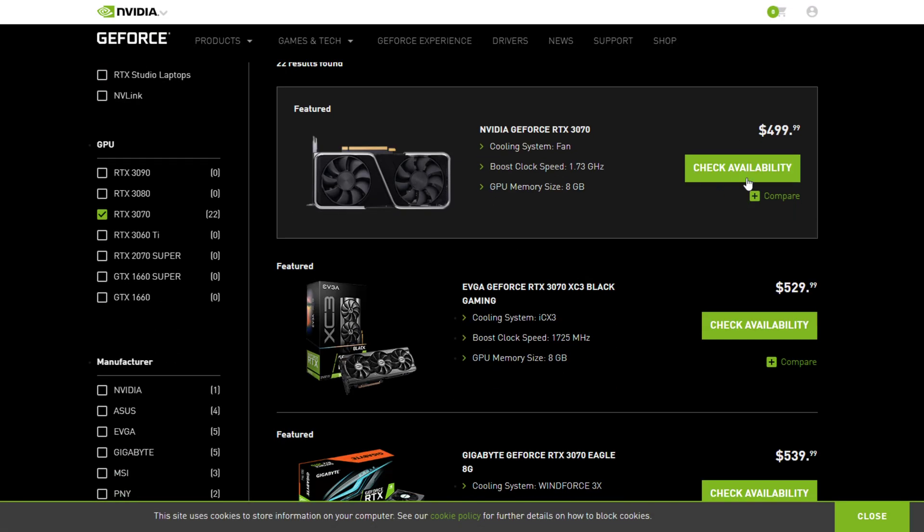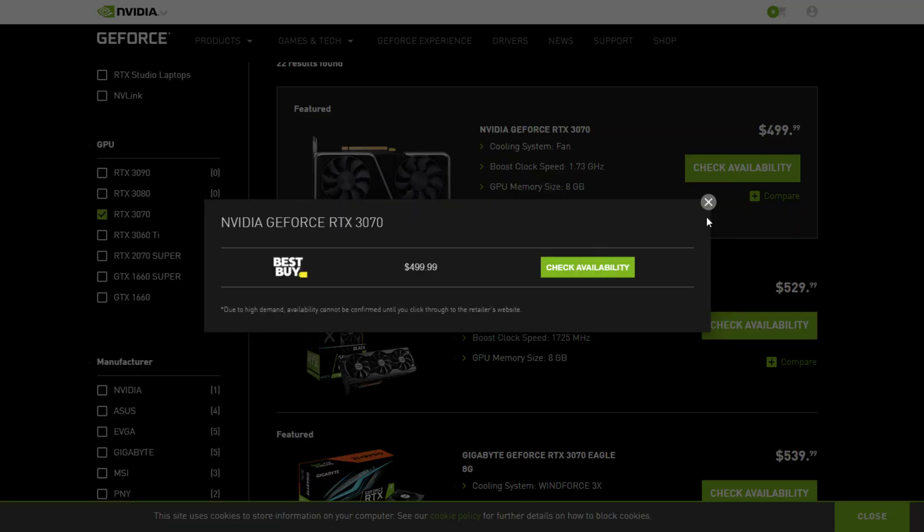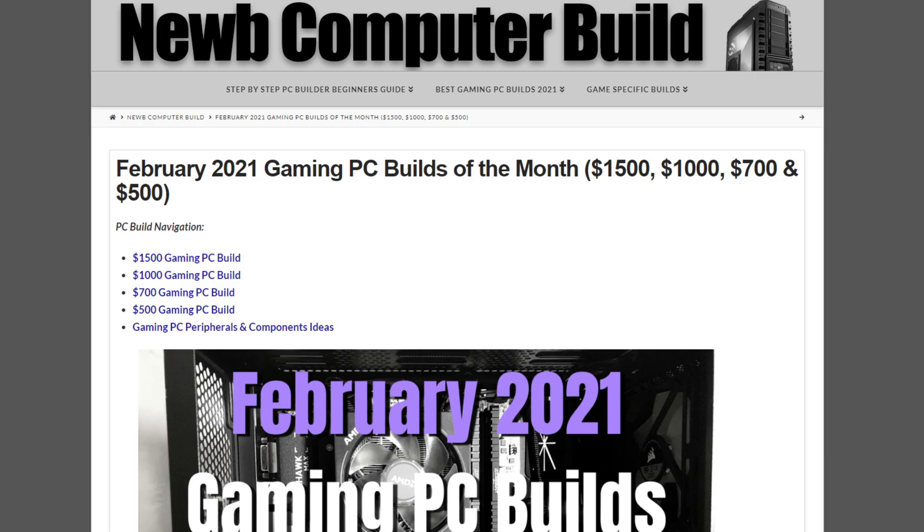Check availability at retailers like Best Buy. You have to keep checking and doing your due diligence. Some people say go to Best Buy on Tuesdays at 12 o'clock — whatever works, keep doing it. Also check your local buy-and-sell listings for older cards.